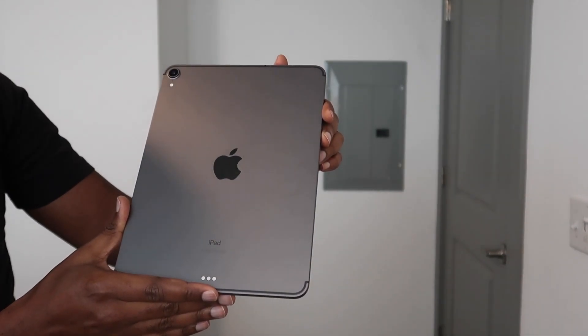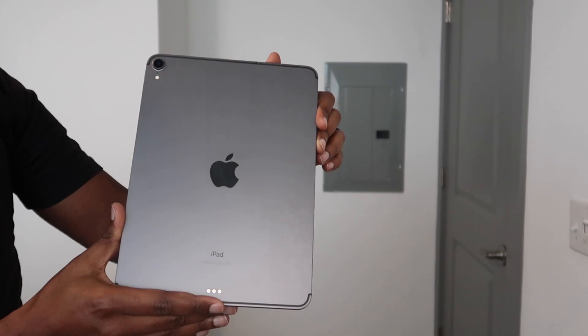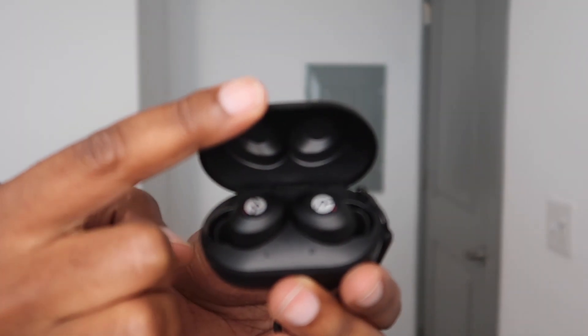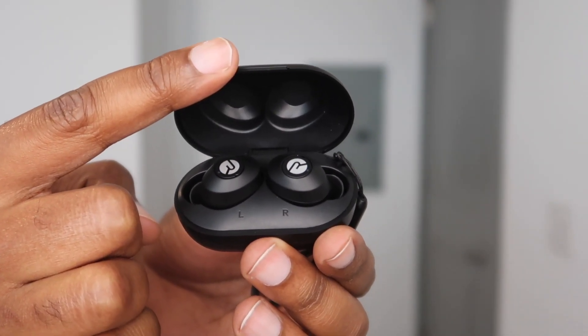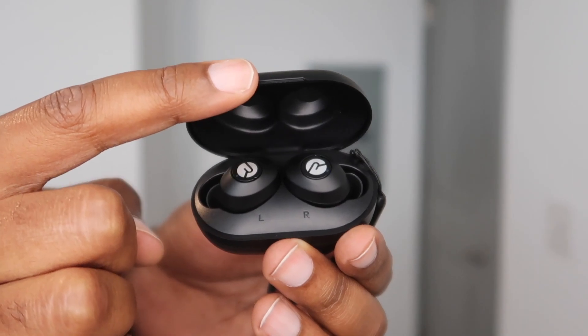I'm also bringing my iPad just to keep me entertained. Don't know how long I'm going to be in there waiting on the son to arrive. I got these Raycon earbuds from Amazon. Definitely don't want to disturb anyone while I'm listening to music or watching Netflix, whatever the case may be. So these will definitely come in handy.